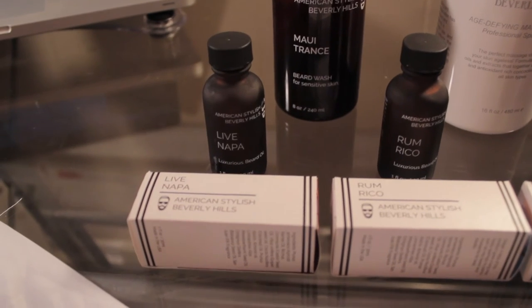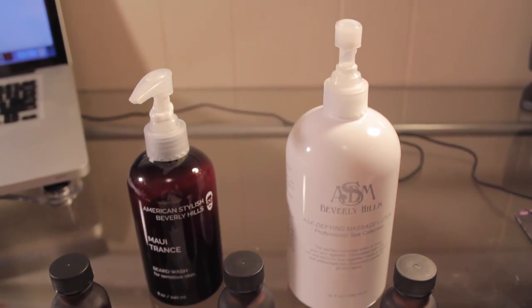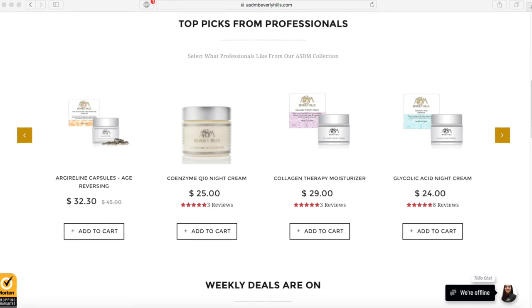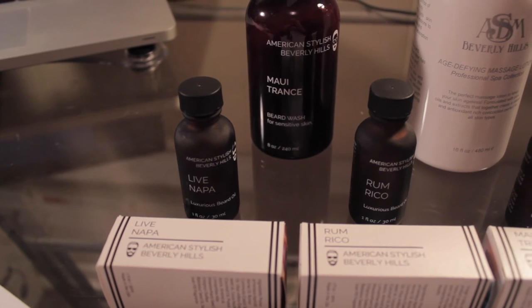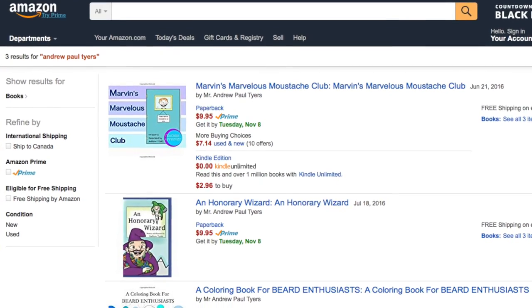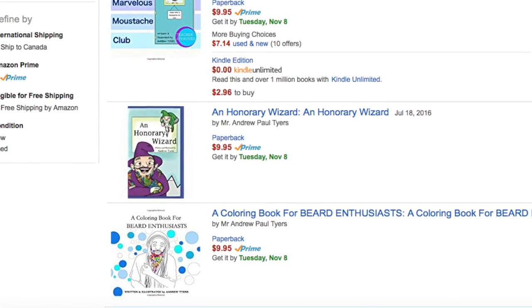I just want to say thank you very much to ASDM Beverly Hills for sending me these very unique and very nice products to review. The quality is very high, as I expected. If you'd like to check them out, you can go to their website at www.asdmbeverlyhills.com. If you'd like to support me and also support the Movember Foundation, I'm selling three of my books over the month of Movember — profits go towards helping the Movember Foundation. You can check them out in the link below. Don't forget to hit that subscribe button, and I'll see you tomorrow.